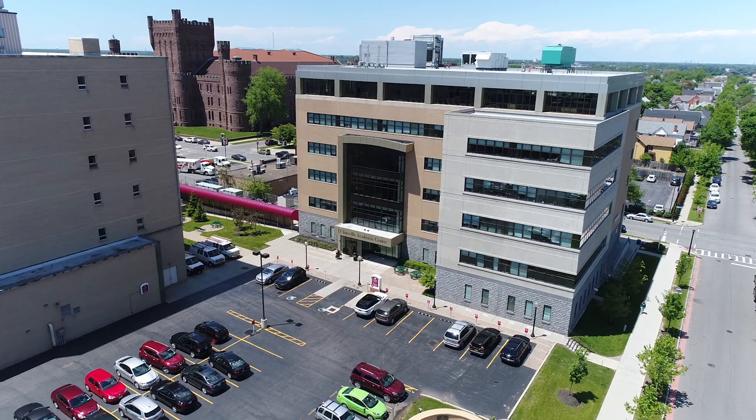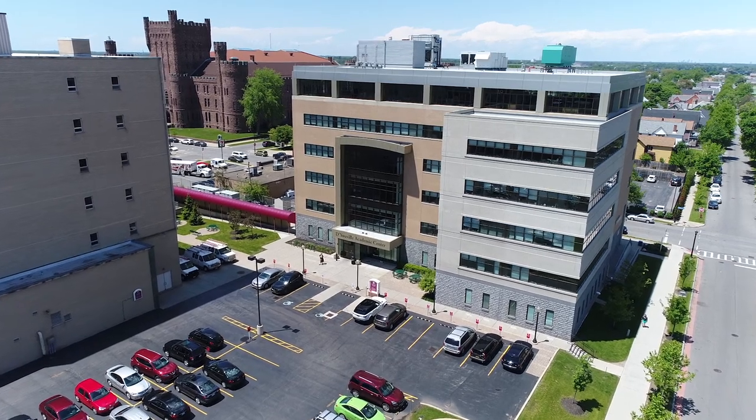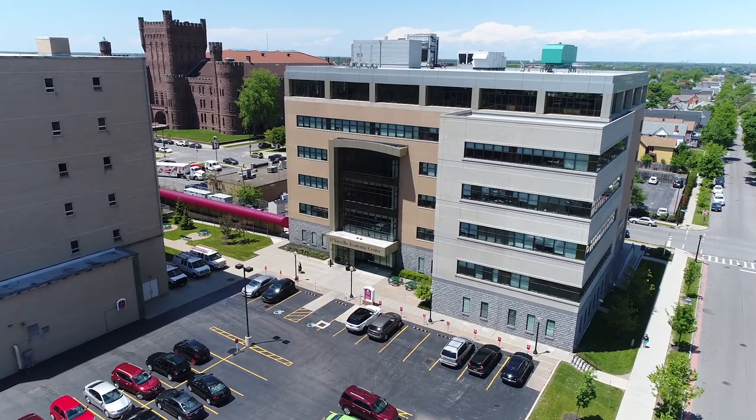There's always a lot going on here at the DAC, especially if you're in the pharmacy program. My brother was in the pharmacy program and I've only seen him a couple times on campus, both of them here at the DAC. This building has the latest tools and helpful people to get you started on your career. Thanks for visiting and we hope to see you soon.